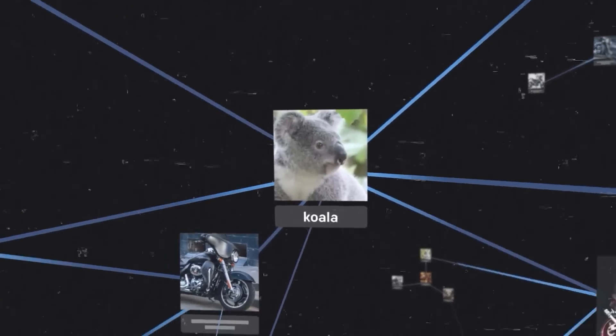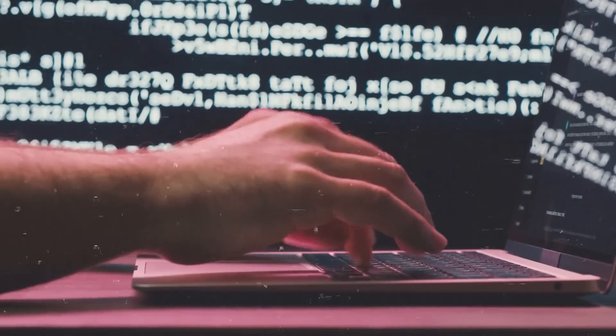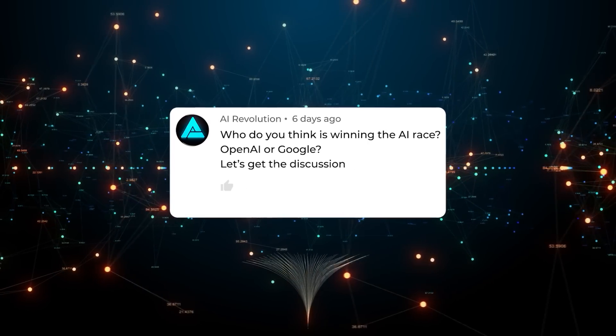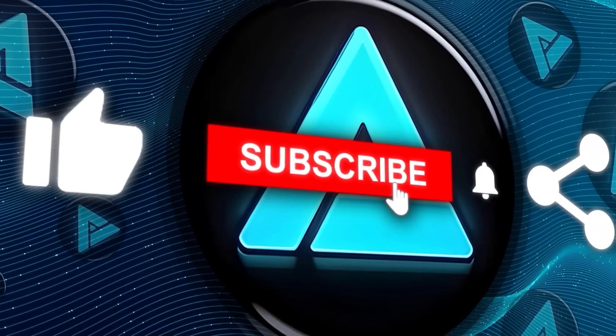That's a wrap for today's deep dive into the AI world. If you enjoyed this video, make sure to hit that like button, subscribe, and ring that bell icon so you never miss an update. Drop your thoughts in the comments below — who do you think is winning the AI race, OpenAI or Google? Let's get the discussion going. Thanks for watching and I'll catch you in the next one.